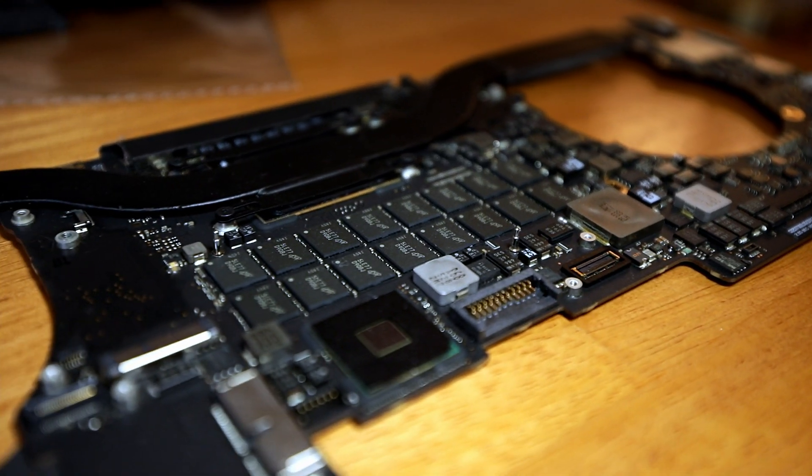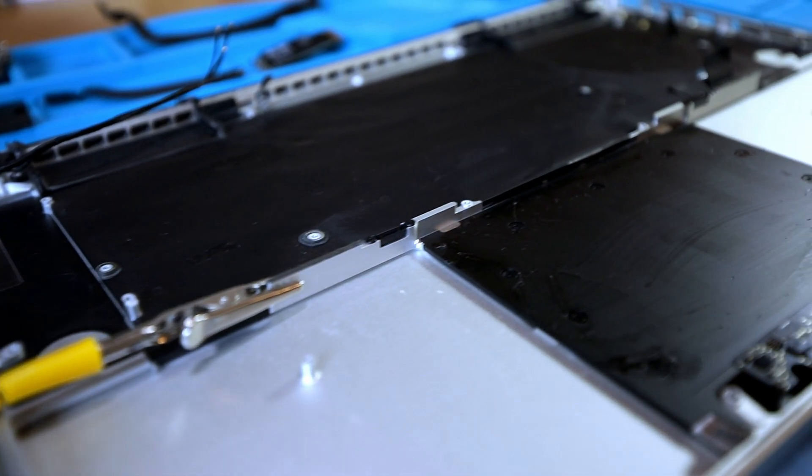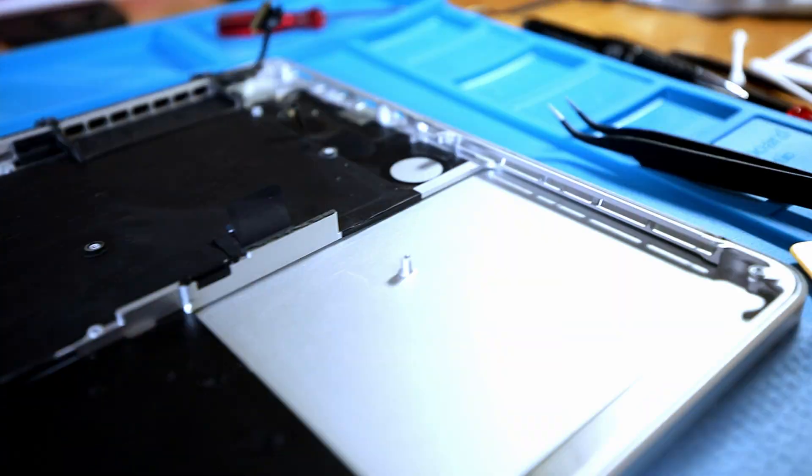So after a long time taking this thing apart — you probably saw in the time lapse — not too bad. Got the batteries out; they came out not too bad, not too hard. Really, taking this thing apart once you knew where the screws were was not a big deal. Cleaning up some of the parts a little bit, and then I'm going to throw it back together. Fingers crossed, praying that this works once we put in the new battery and get everything back together.